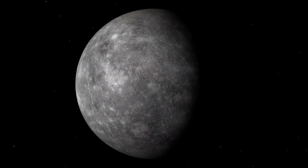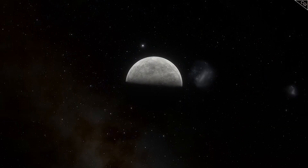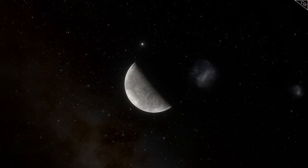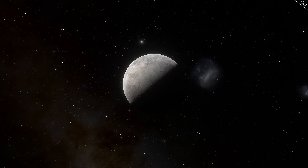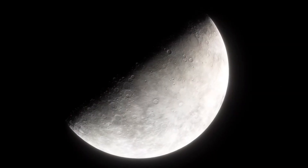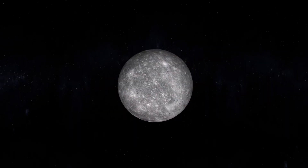Here's something that will really make you think: how can a planet so close to the Sun have a year that's shorter than its day? Mercury is unique in this way. A year on Mercury — one full orbit around the Sun — takes just 88 Earth days. But a single day on Mercury, or one complete spin on its axis, lasts 176 Earth days. So on Mercury, a year is only half as long as a day.